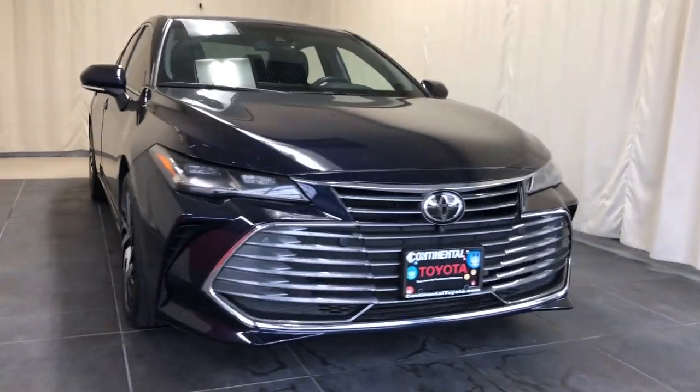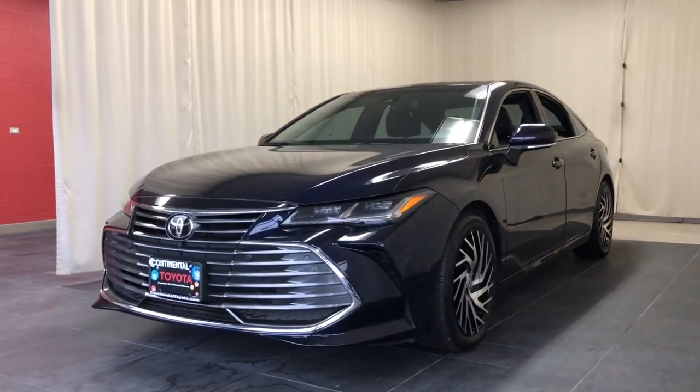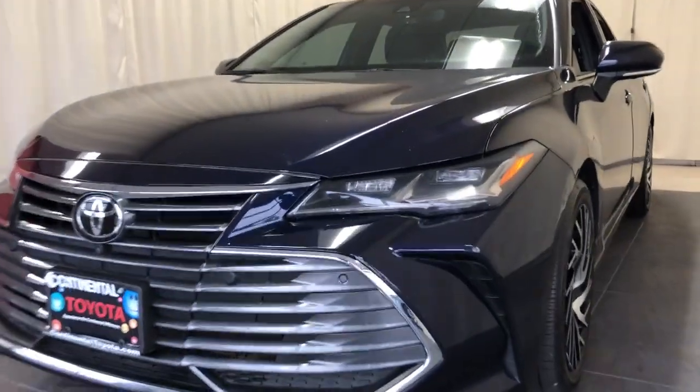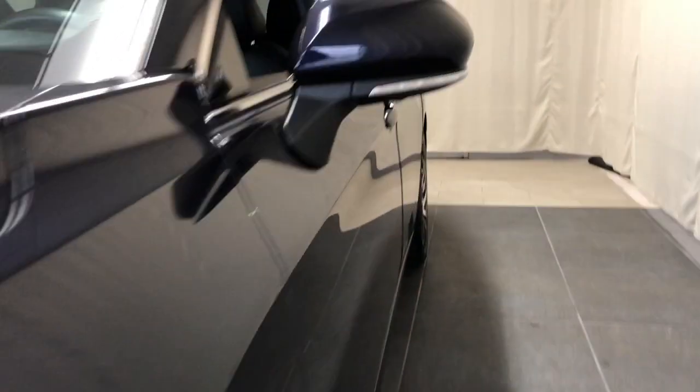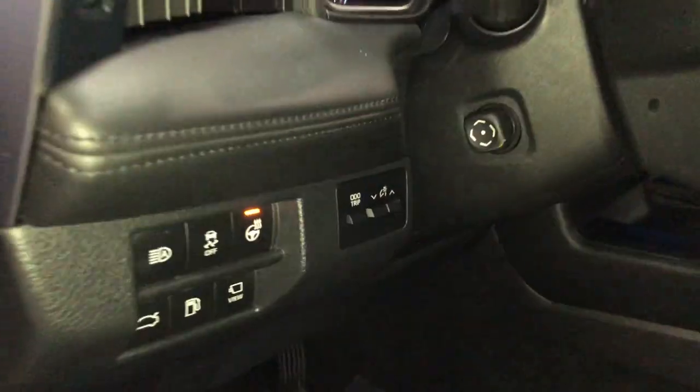Get into a car with value: the 2022 Toyota Avalon. This vehicle is an outstanding buy with fewer than 20,000 miles on the odometer. Get all the features you've been looking for in this luxurious full-size Avalon sedan.